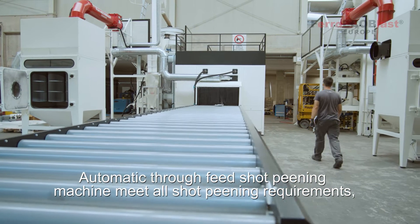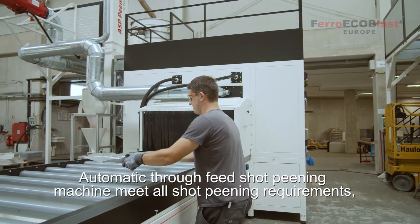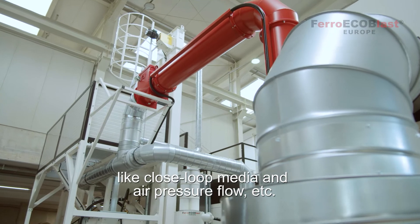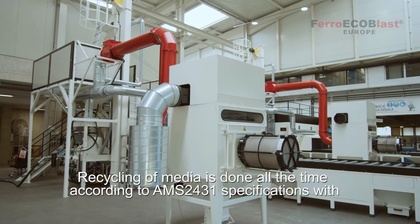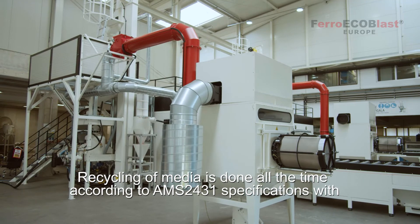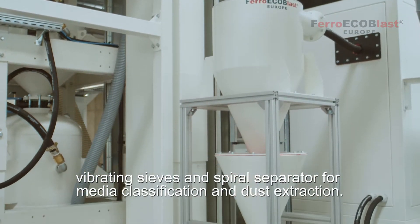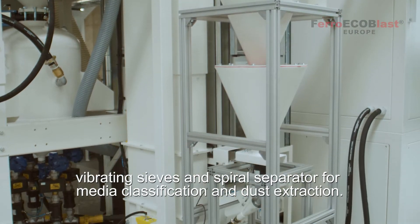This automatic true-fit shot peening machine meets all shot peening requirements like closed loop media and air pressure flow. Recycling of media is done at all times according to AMS2431 specifications, with a vibrating sieve and spiral separator for media classification and dust extraction.